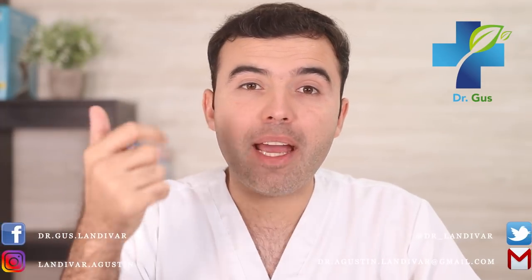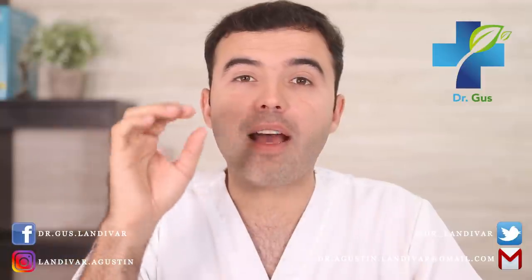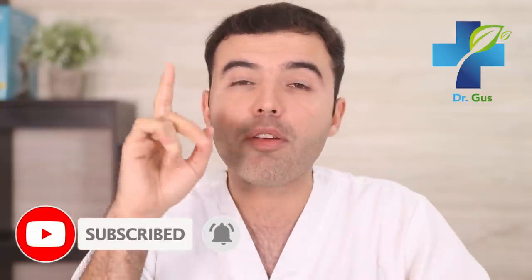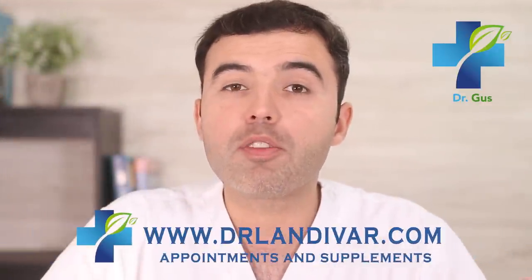Hey guys, Dr. Gus here — naturopath, acupuncturist, conventional doctor, and founder of DrLandevar.com. This channel helps patients through natural medicine before recurring to the use of pharmaceutical drugs. If you're new to my channel, consider subscribing and press that bell below for notifications. If you need an appointment or quality supplements for your disease, visit DrLandevar.com, and stay till the end of this video for tips and related video links.